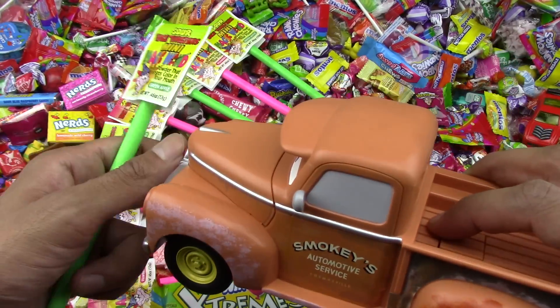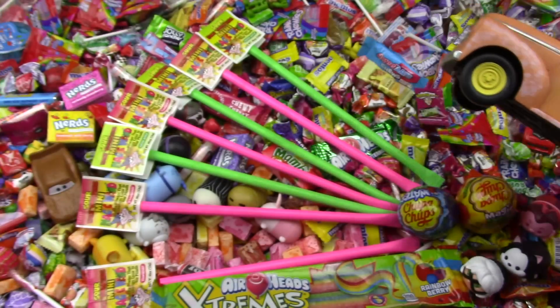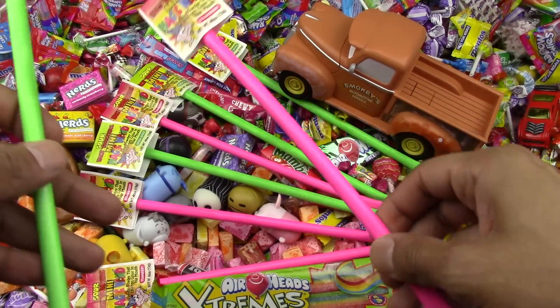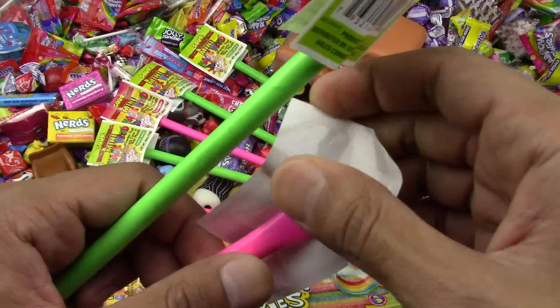I got Smokey along with us today. What do you say, Smokey? Okay, let's go! Let's start with the pink and the green and have some fun opening candies today.